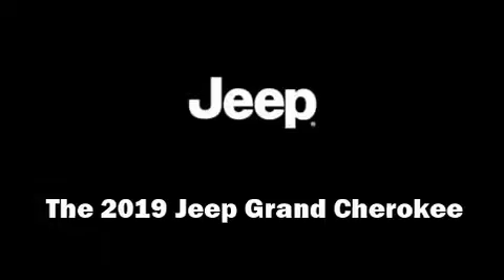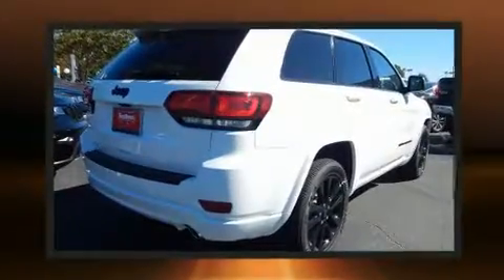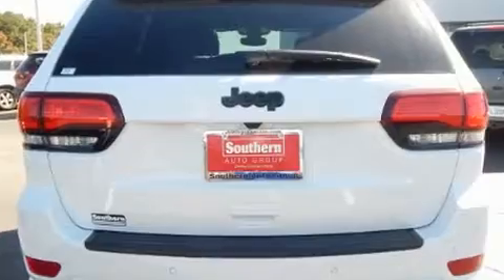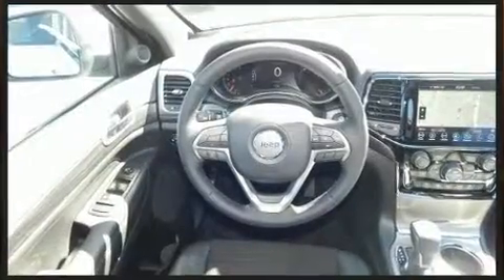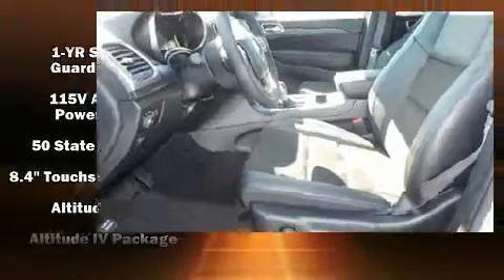Load your family into the 2019 Jeep Grand Cherokee. It features an automatic transmission, rear-wheel drive, and a refined six-cylinder engine. Jeep prioritized comfort and style by including leather upholstery, voice-activated navigation, a built-in garage door transmitter, an automatic dimming rearview mirror, heated seats, power moonroof, and one-touch window functionality.